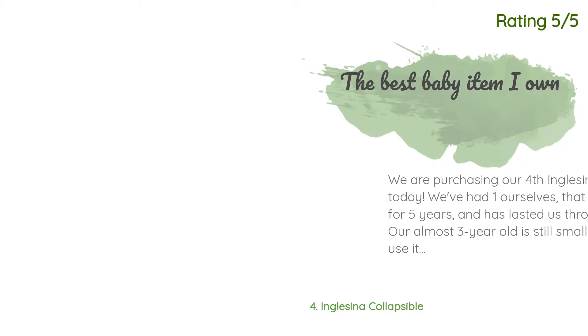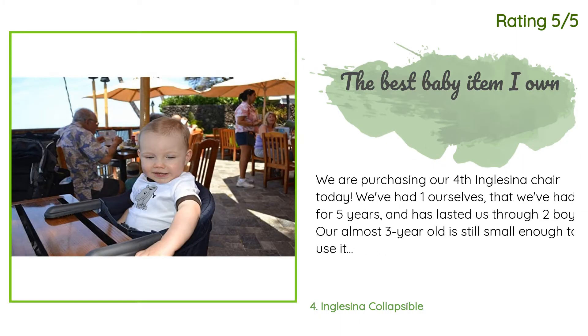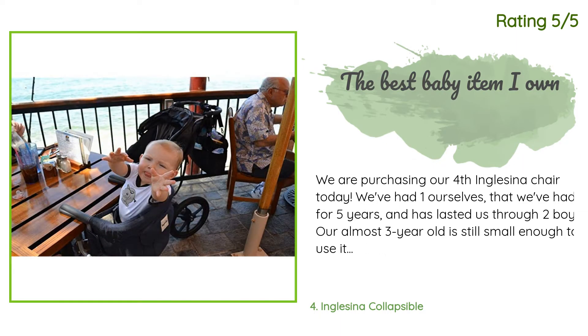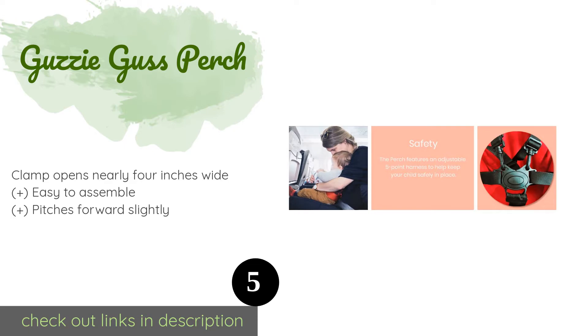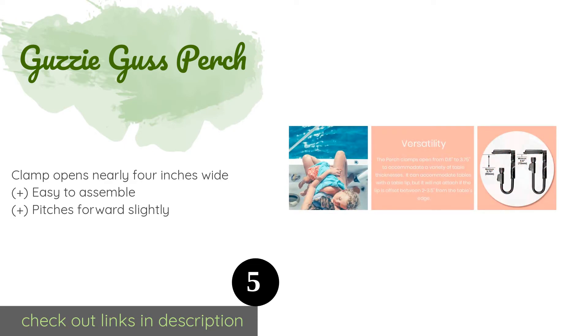Another happy customer said: we are purchasing our fourth Inglesina chair today. We've had one ourselves for five years and it has lasted us through two boys — our almost three-year-old is still small enough to use it. The other three have been purchased as gifts for others. We discovered this chair when our first son was a baby and we were eating at Houston's — instead of high chairs they have these Inglesina chairs, which is genius, because until I had kids I never encountered a more vile place to set a baby than in a public high chair at a restaurant.